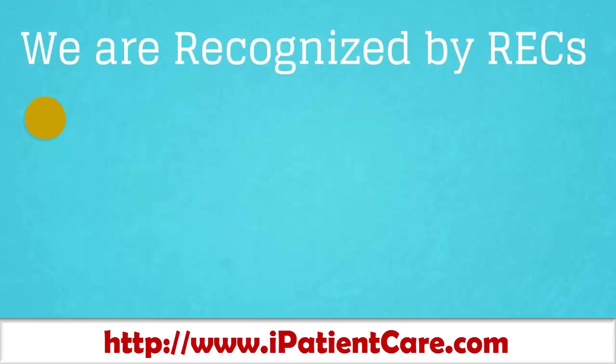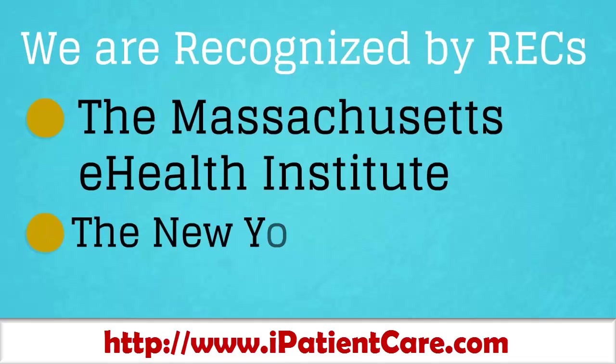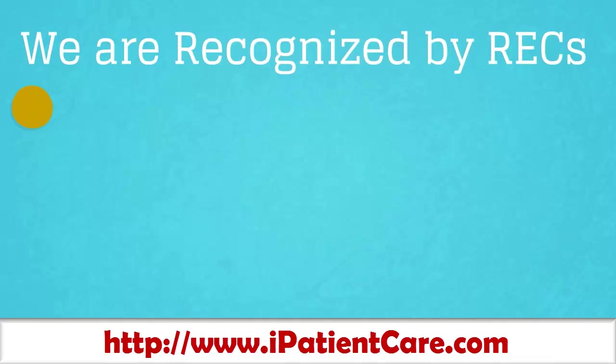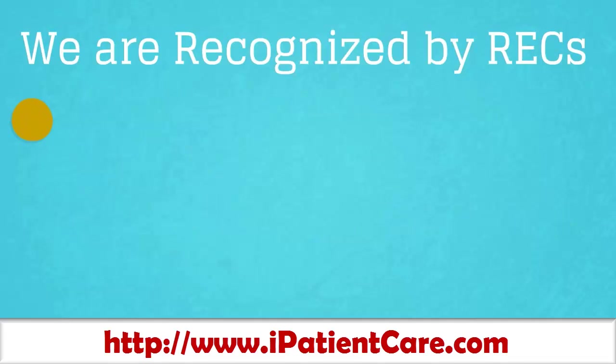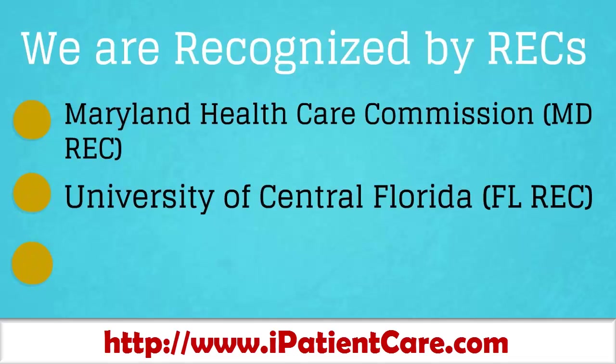We are recognized by leading state RECs: the Massachusetts eHealth Institute, the New York eHealth Collaborative, eHealth Connecticut, Quality Insights of Delaware, Maryland Health Care Commission, University of Central Florida, and Punch School of Medicine.